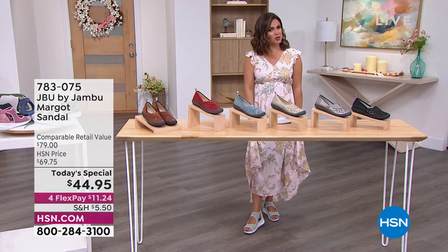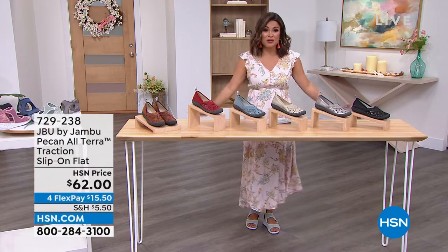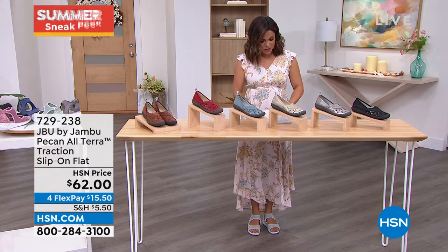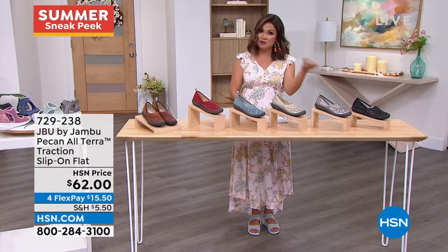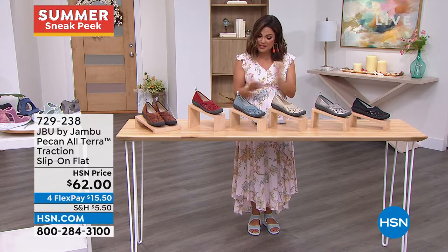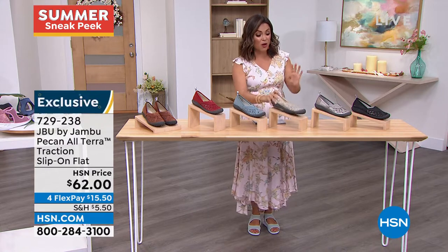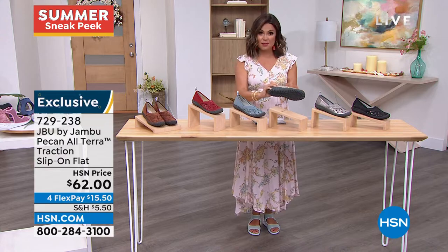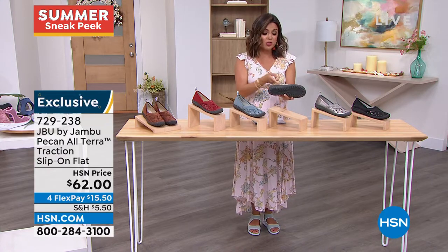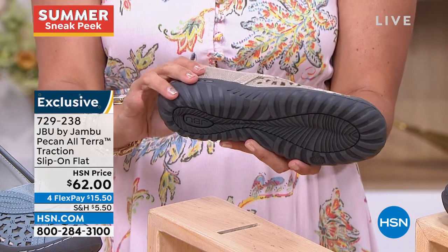It really does feel like you have nothing on your feet, they're so lightweight. Our next item is called the Pecan — or Pecan, depending on who you are — and this is another one with the alter attraction bottom, which also means it has the APMA seal of acceptance. Board-certified podiatrists give this a thumbs up for promoting good foot health.